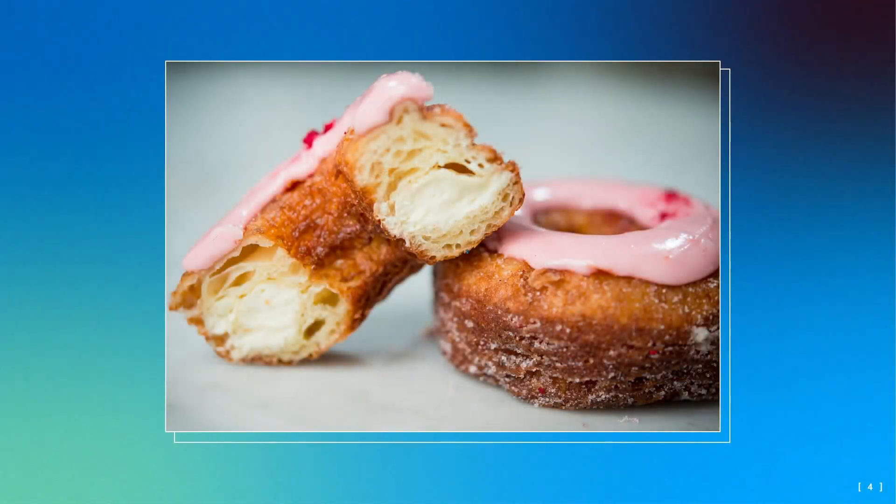To start, by show of hands, who here has heard of the Cronut? The Cronut was invented here in New York in 2013 at Dominique Ansell Bakery in Soho. The Cronut is simply a combination of a croissant and a donut. After its inception, it was a total hit, with over 300 people lining up each day outside to get one.